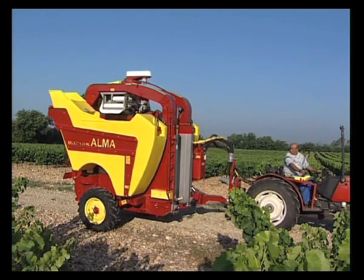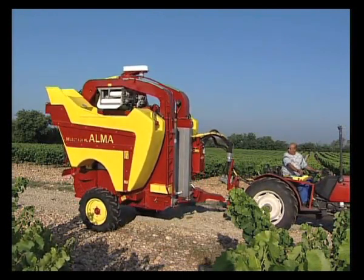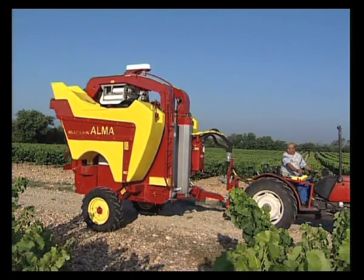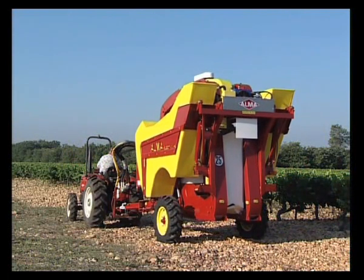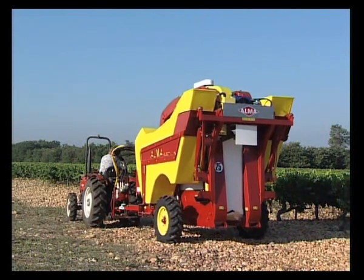To adapt to widely varying terrains, the Selector harvester allows a considerable 700 millimetre elevation with a 34% traverse gradient correction and a 25% angle correction.